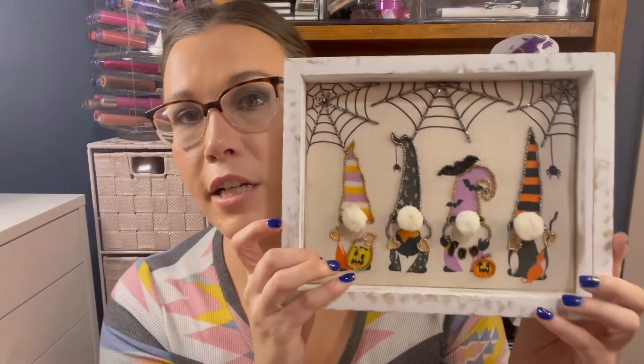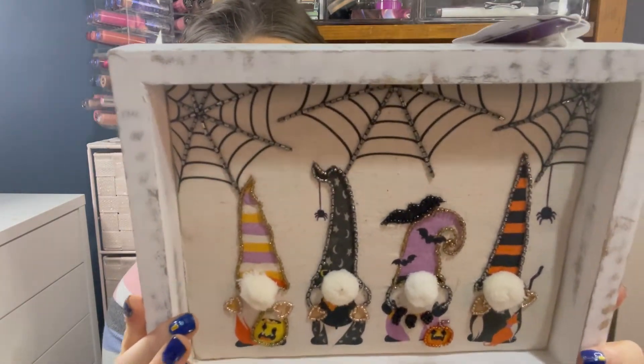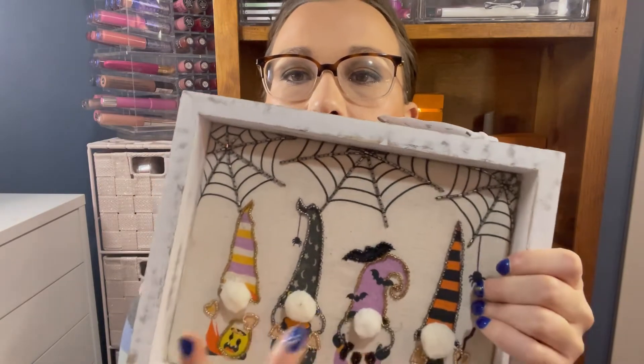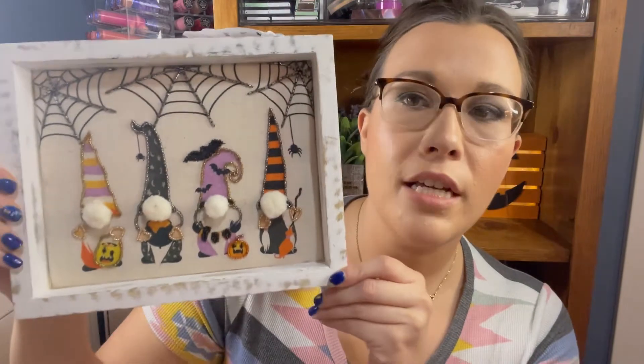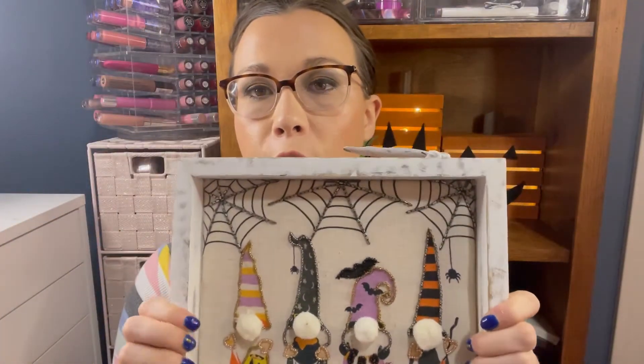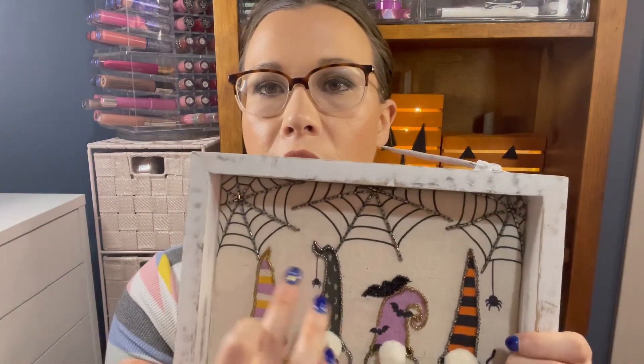The first thing is this gorgeous picture that I got — this was $9.99. You can see the tag here. It's squishy with gorgeous beading, spider webs, and gnomes. This is totally going to be something I put out for Halloween. Super pretty — I love the sparkle it brings with all these jewels.